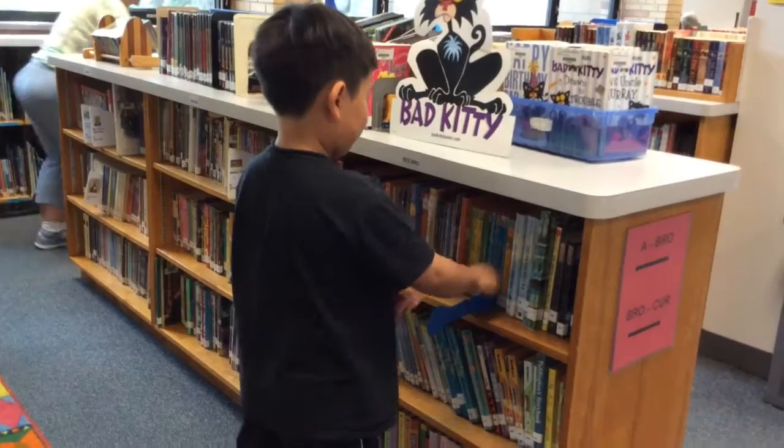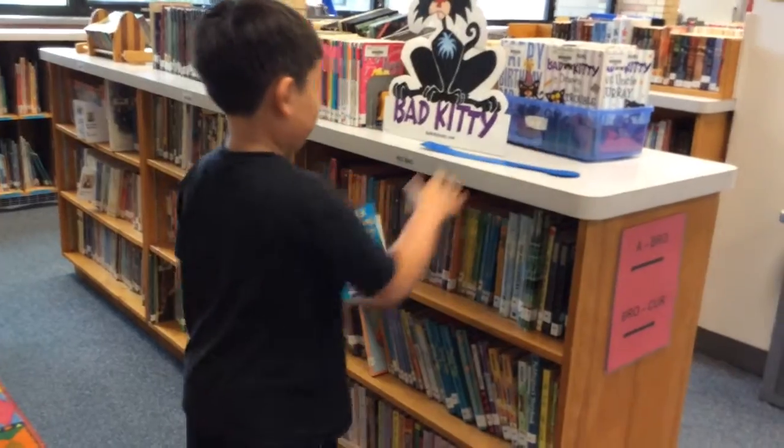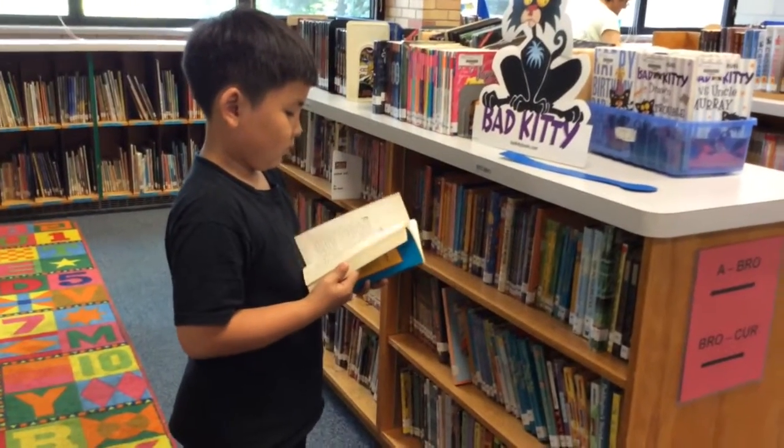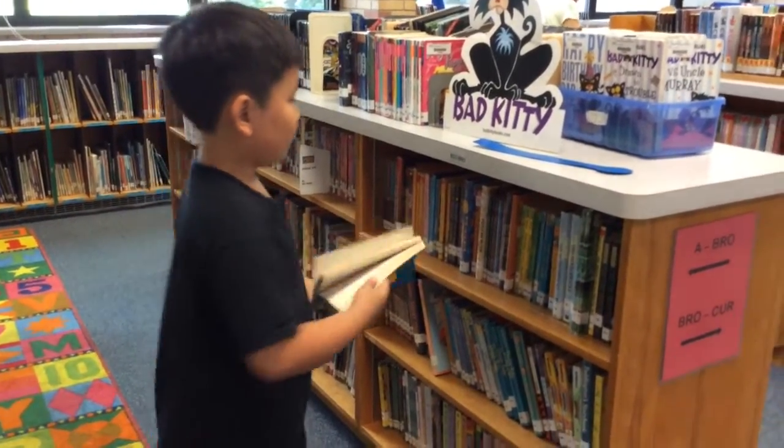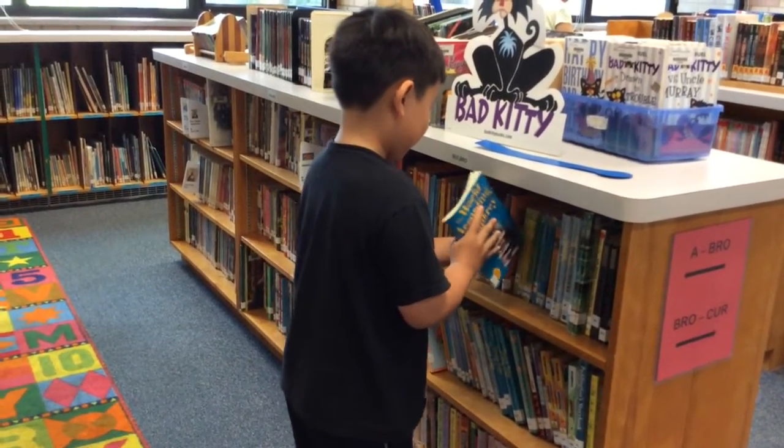Not like this. He puts the shelf marker in, but when he takes the book out, he also takes out the shelf marker and puts it on top of the bookcase. Then notice when he puts the book back, he doesn't know where to put it and he puts it in the wrong place. Please don't do this.